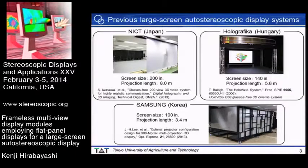The multi-projection system has been most commonly used to construct a large screen autostereoscopic display. NICT constructed a system with a screen size of 200 inches and a projection length of 8.0 meters. Holographica commercialized a system with a 140-inch screen and a projection length of 5.6 meters. Samsung developed a 100-inch screen system with a projection length of 3.4 meters. Thus, a large operating space is required.